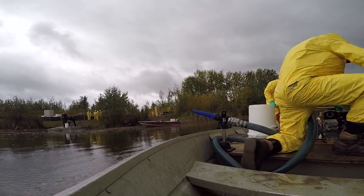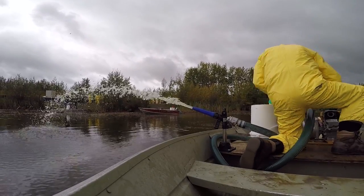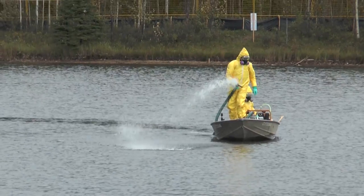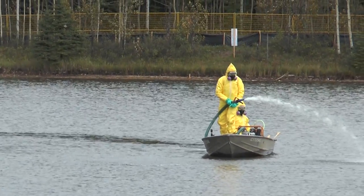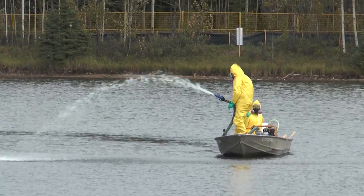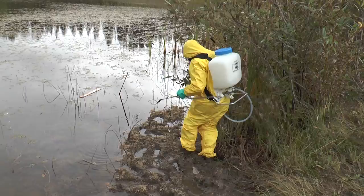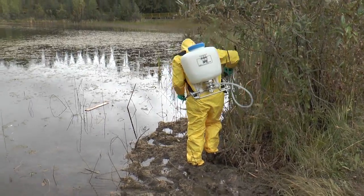We're injecting the chemical out in the open water, then spraying it up in the vegetation near the shore. We also have people with backpack sprayers going along the shoreline, spraying areas that may have been missed from the boats.